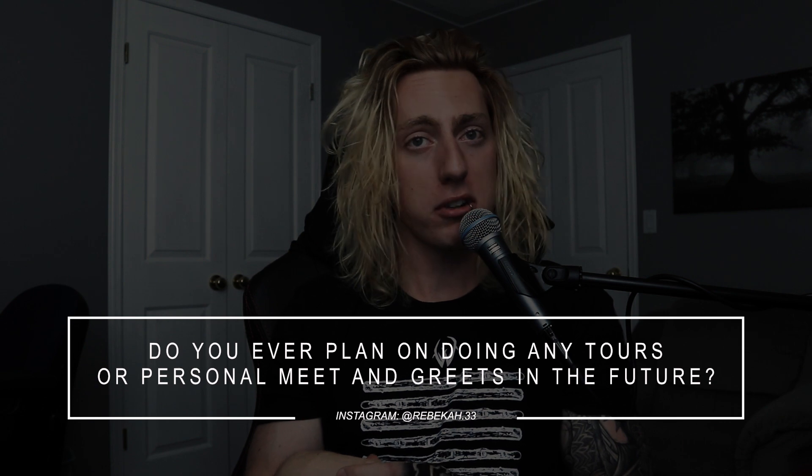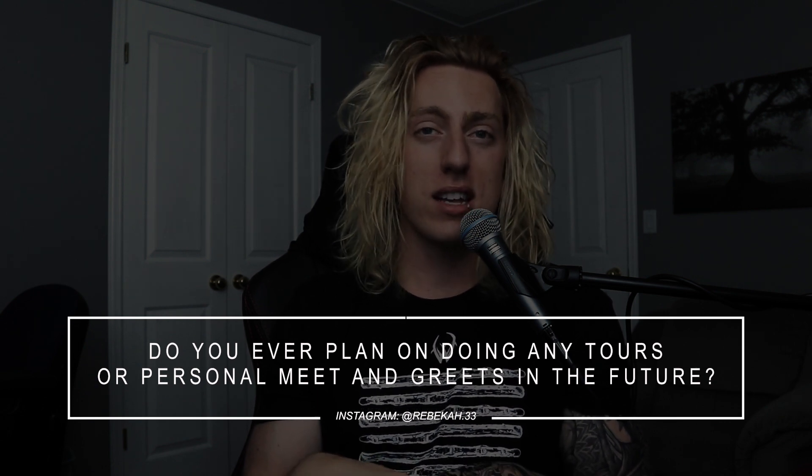Do you ever plan on doing any tours or personal meet and greets in the future? Yeah — there are lots of drummers these days doing clinic tours and playing shows as themselves, the biggest being Luke Holland right now. I don't have any personal goals set in that direction at the moment — I'm just trying to grow the platform and see where this takes us. But it's not out of the cards; I can totally see myself setting something like that up in the future.